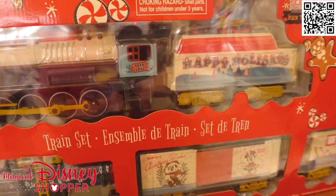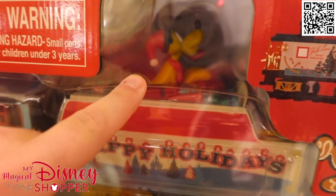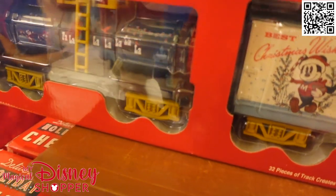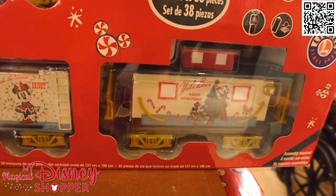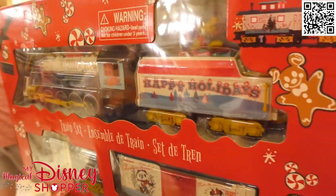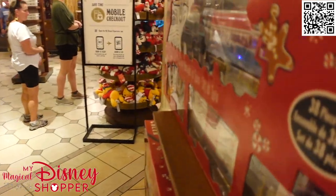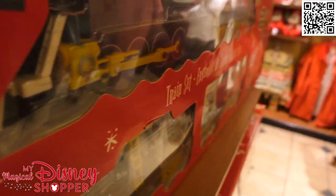If you haven't had a Disney train and you have a Disney themed holiday set, here is the 2022 train. Pluto is in the coal cart with all the presents. We've got the box car and then the caboose bringing out the rear. The train goes for $149.99, which is pretty typical for Disney trains.